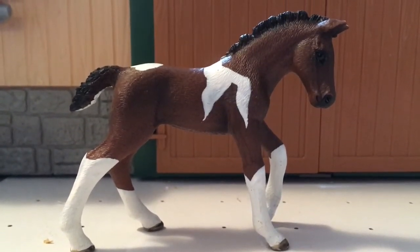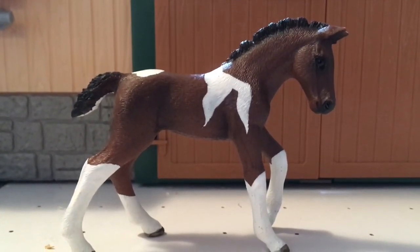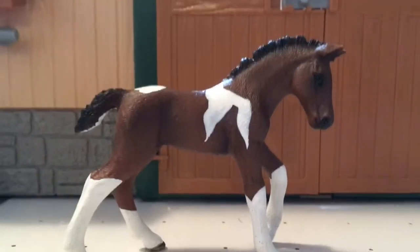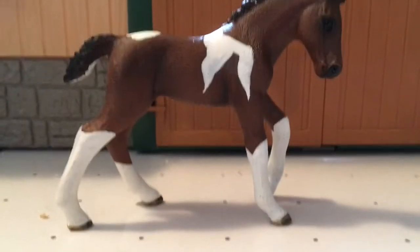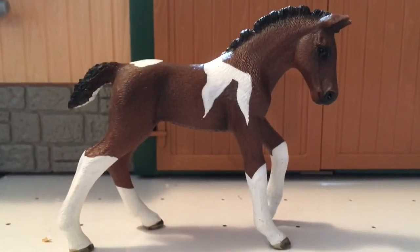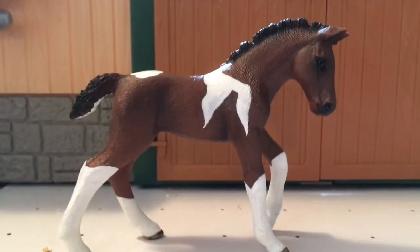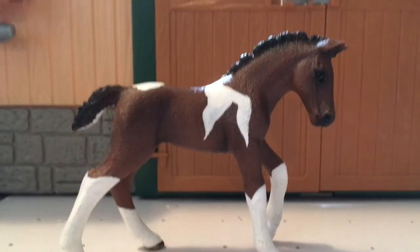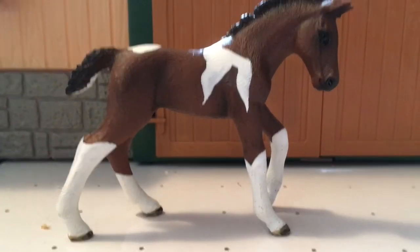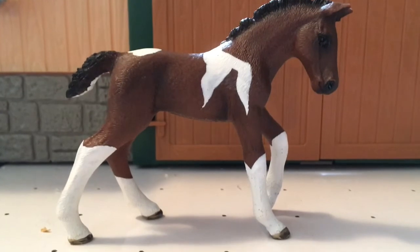I'm doing this favorites thing because I really like it, but I love every single one of my Schleich. I think ranking the foals was pretty hard because I have a lot of foals. It was also pretty hard to do the adults, but easier since I have more adults and already know which ones are my favorites. Besides, I knew Apache was definitely my favorite and Ace was definitely my second — but third, fourth, fifth, that's when it got hard.